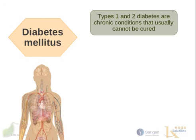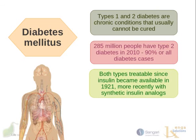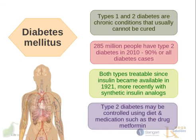A few more things to note about diabetes mellitus: Types 1 and 2 are chronic conditions — you have them for life and they can only be treated, not cured. 285 million people had Type 2 diabetes as of 2010, accounting for 90% of all diabetes cases. Both types have been treatable since insulin became available in the early 1920s, and more recently with synthetic insulin analogs. Type 2 diabetes can also be controlled by diet, or diet in combination with medications such as metformin.